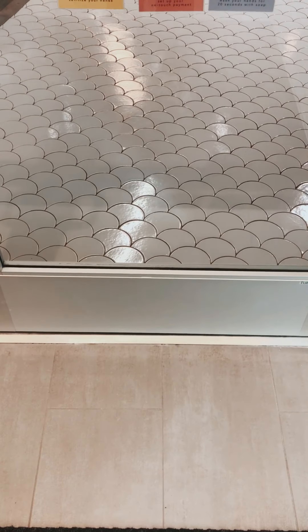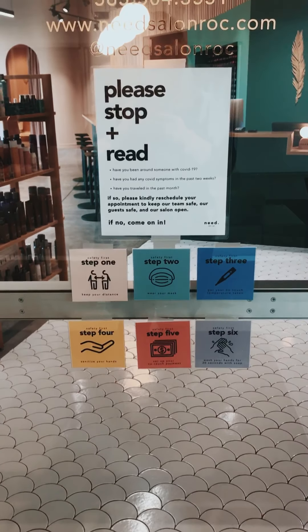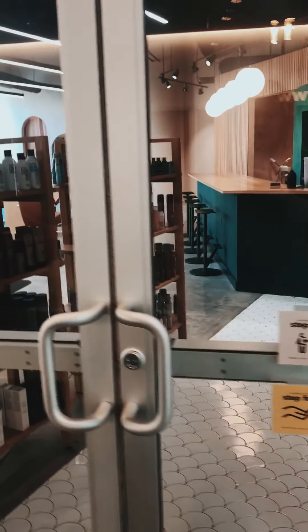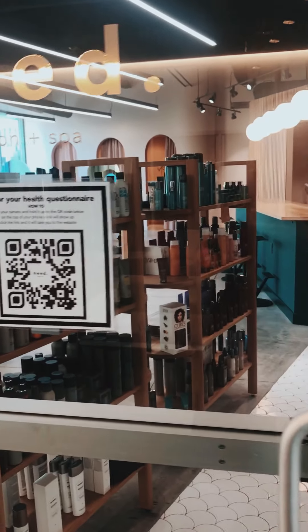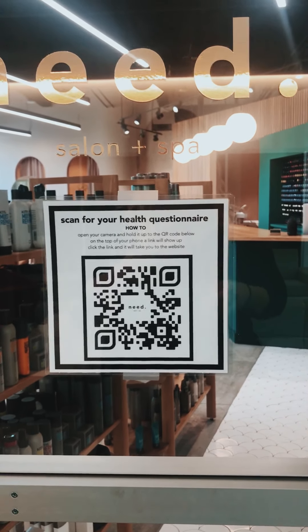Welcome, we're really excited to have you back. Before you enter, we'll have you read all the information here on our door. Then what I'm going to have you do is open up your camera and hold it right over top of this QR code — this QR code is going to bring you to our health questionnaire.